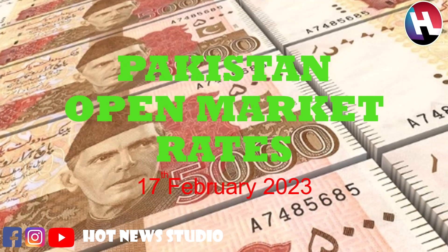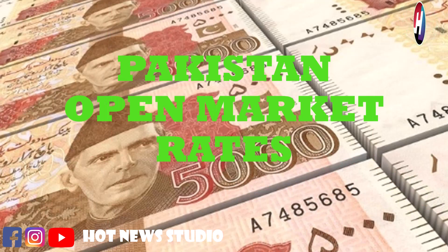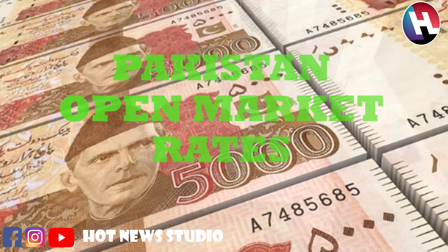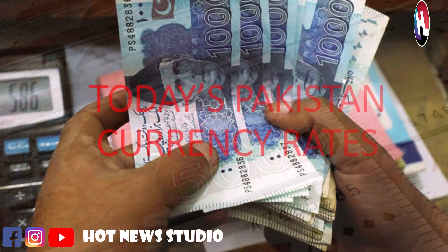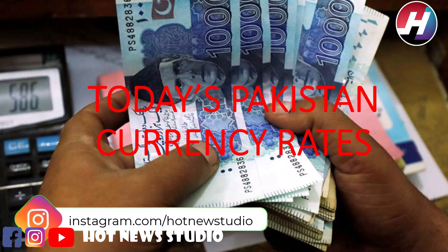Today we are going to resume our section Pakistan Open Market Currency Rates. In this section we are going to tell you the buying and selling price of different currencies in Pakistan currency. As you know, the dollar has a great impact whether you are running a business or buying a simple gaming product — it has an impact on everything. That's why we are starting this section for our viewers.